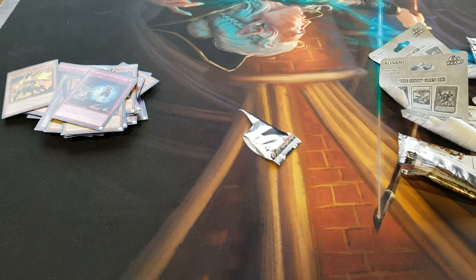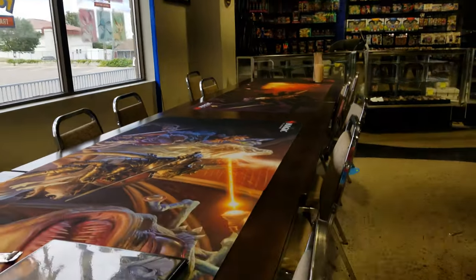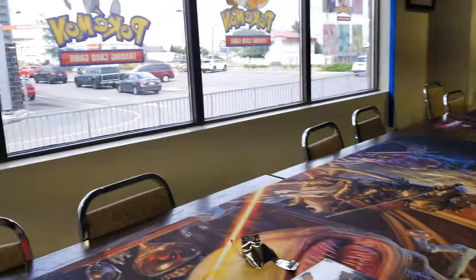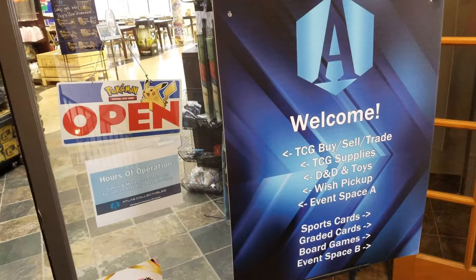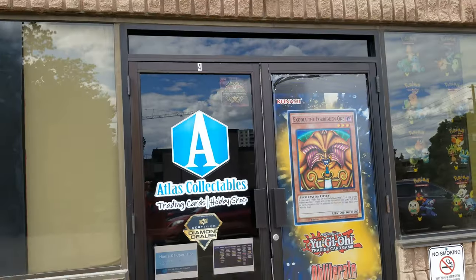That's me done today. This is Atlas TCG — hope to come back here more often. Alright, bye! I'll tell you, we're leaving Atlas TCG. See you later!